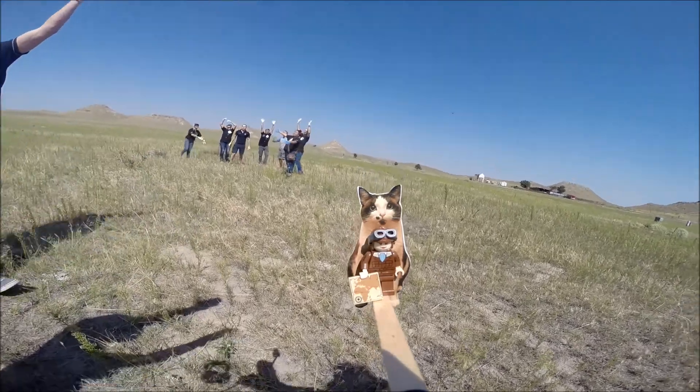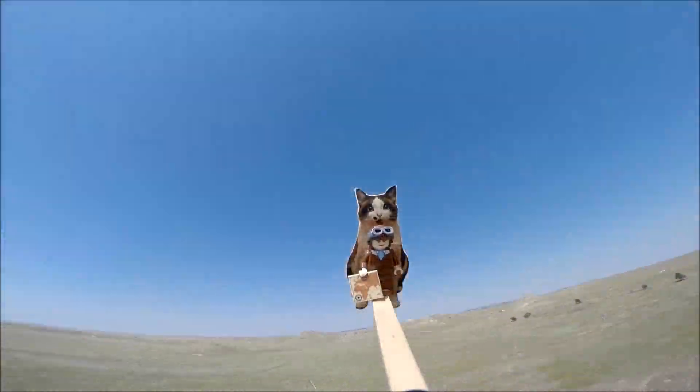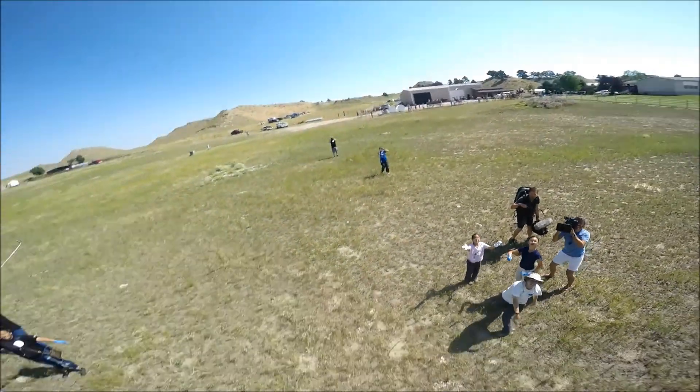The Lego Minifigure we sent up on this launch was Amelia Earhart, a strong, brave woman who was the first person to cross the Atlantic Ocean by plane.